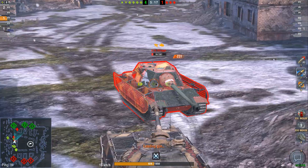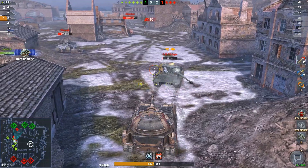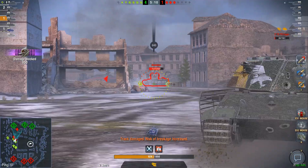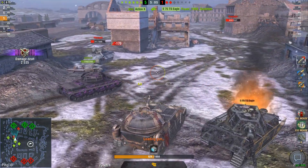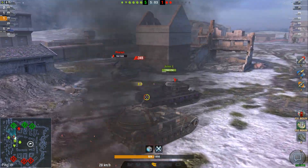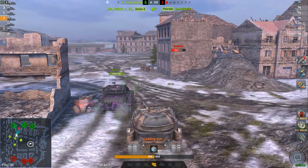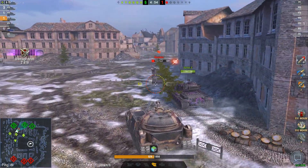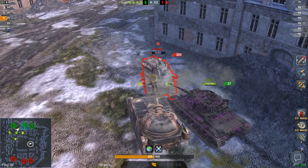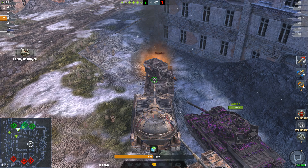Even the E75 TS looks small next to it, and that's already a pretty damn tall tank. That's not necessarily a good thing, because obviously the side is very flat, which means you can get penned unless you side-scrape. At this point, 2.5k health — that's going to be a free snack. It's a good tank, it is a good tank, but it is clumsy, and for that I would like a bit of a lower price to justify that.